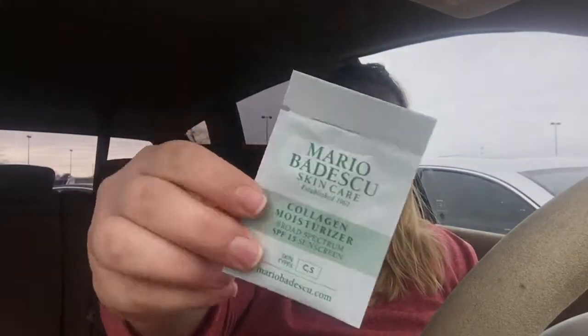This last one I have here is a collagen moisturizer. It says: replenish dehydrated skin with essential moisture and daily sun protection. Collagen and cottonseed oil combine in this lightweight formula that helps soften the look of fine lines to reveal a smoother, more youthful-looking complexion. And it's just this little packet right here.